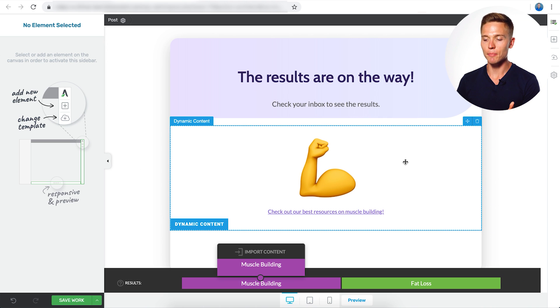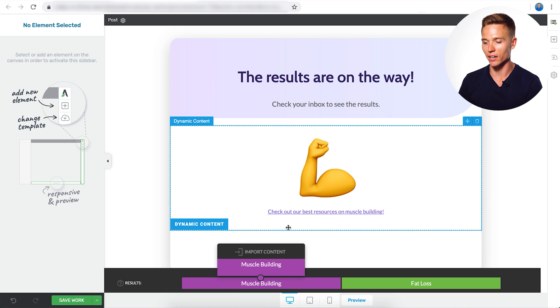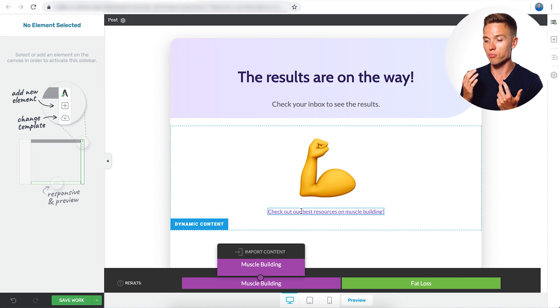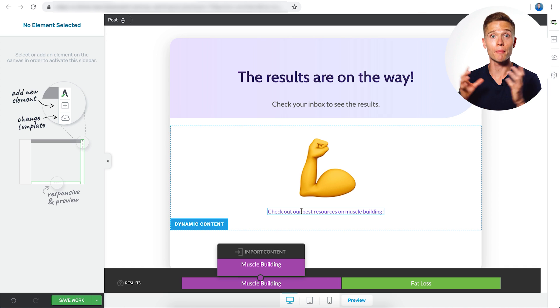Here's an example of someone who went through the quiz and based on the category tags got put into the muscle building category. You can see the flexing emoji with dynamic content text that says 'check out our best resources on muscle building.' This would send them to the relevant category page on your blog, a product about muscle building, or your YouTube videos on the topic. You can even go one step further and replace the link with a direct buy button — an ebook, a PDF, or a strong call to action related to whatever category they received.